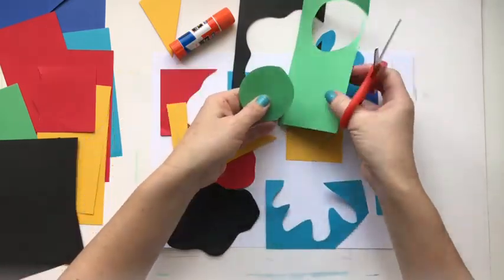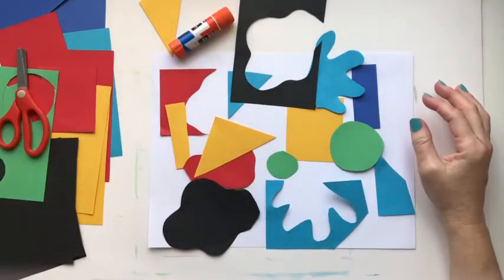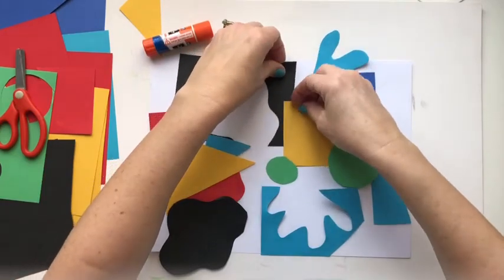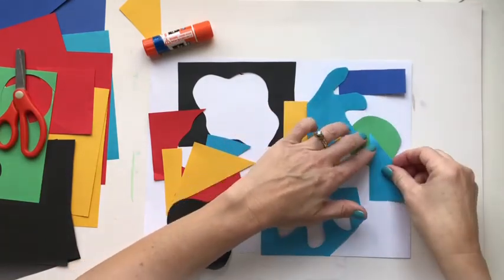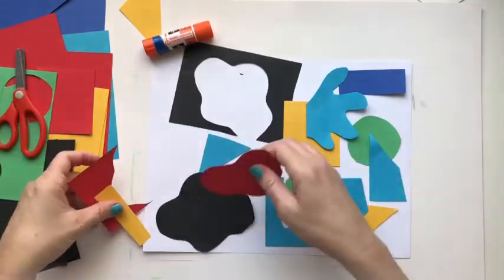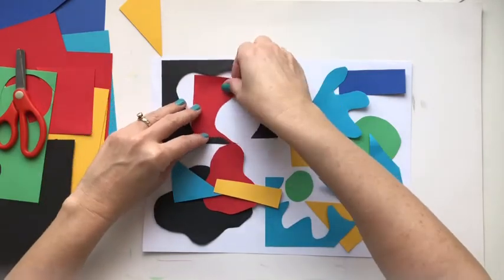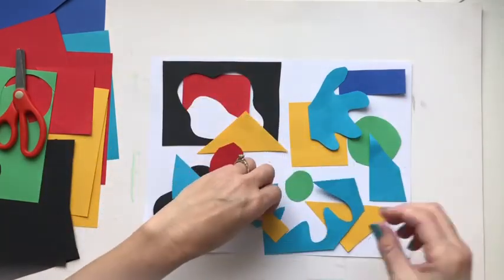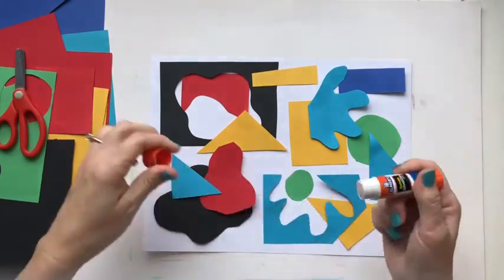Henri Matisse's idea of cutting out shapes and gluing them together to make a painting — he called it painting with scissors, which is kind of fun. Once I've got all my shapes cut out, I'm going to start to put them on the paper and we can kind of overlap them. When artists place items in a picture in a certain way, this is called a composition. This is where we use the elements and principles of design to get the composition we want. We can ask ourselves how many different colors do we want, do we want light and dark colors, do we want shapes to overlap to create depth, do we want the same shape repeating, and how can we arrange our shapes to create balance? Once I have my pieces where I want them, I'll get out my glue stick and start to glue them one by one.